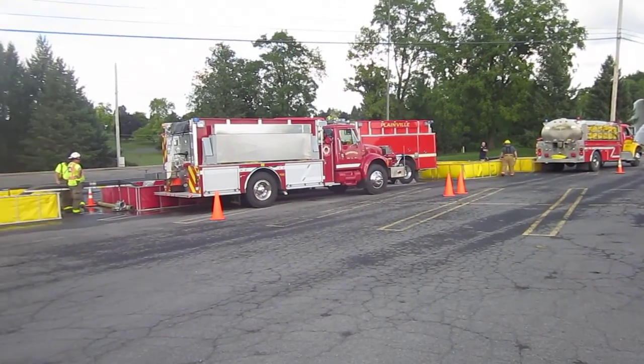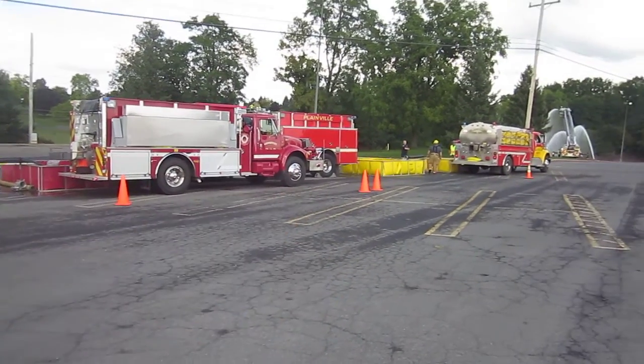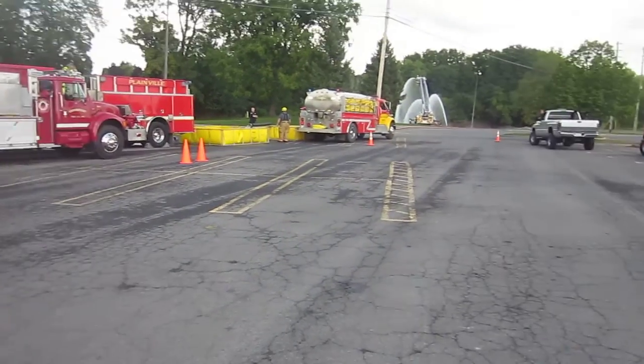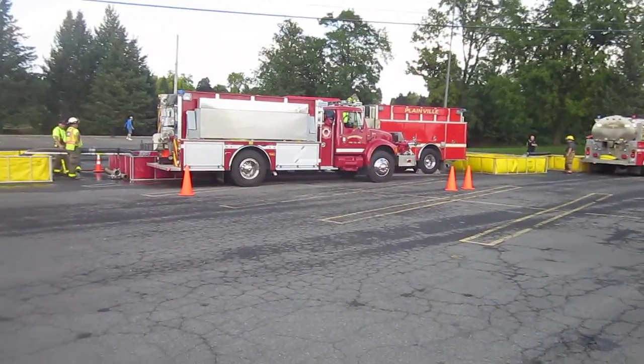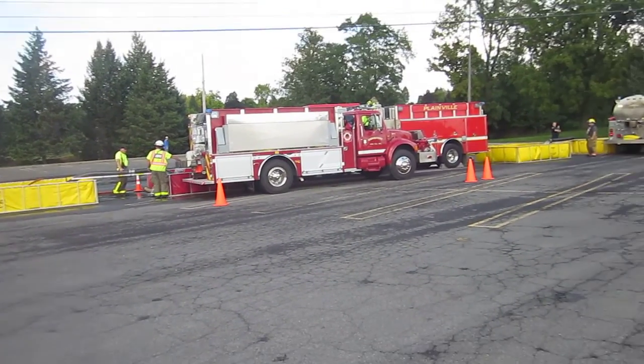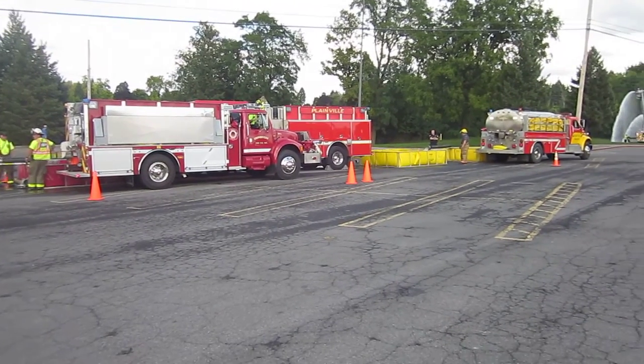This 1750 pumper — Plainville — is drafting and supporting 1500 gallons a minute of fire attack plus two jet siphons. The good thing is he has two suctions in, so he should be able to do that without a problem. And it's been pretty consistent.